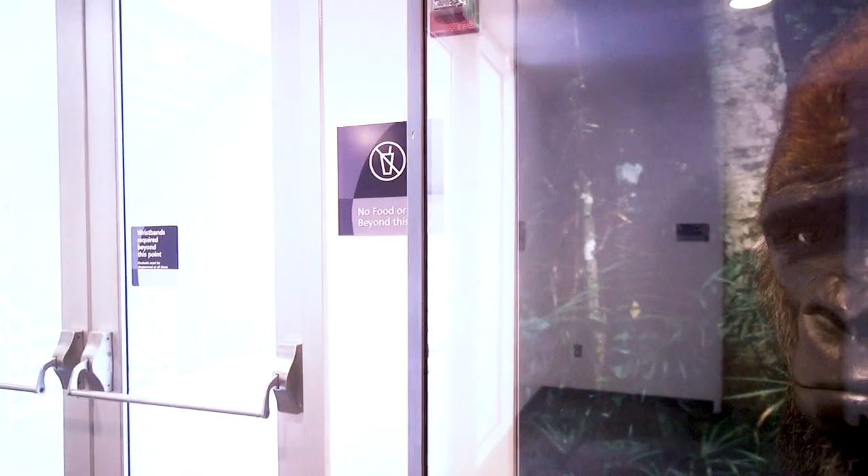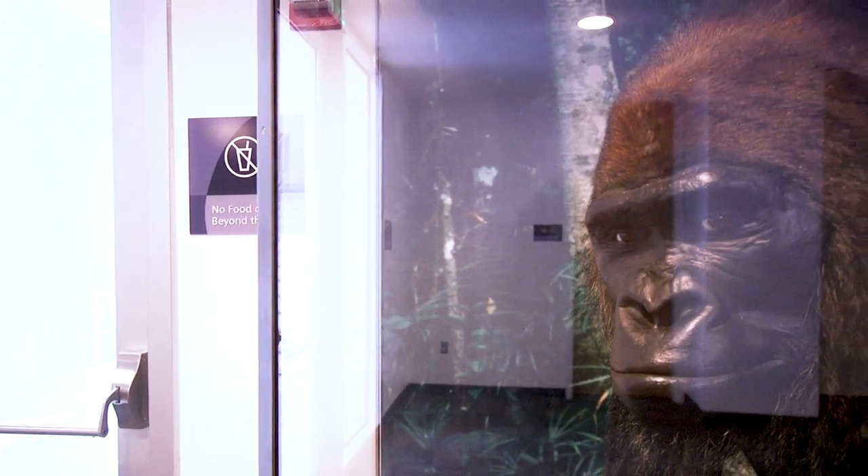Hi, I'm Rebecca Newberry. I'm the Director of Collection Stewardship. This is a secret spot at the Science Museum of Minnesota. This is one of my favorite objects in our collection.